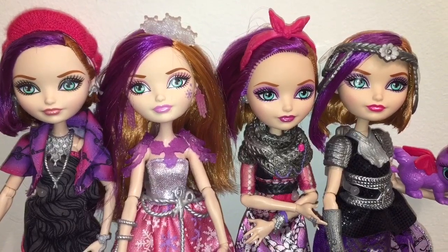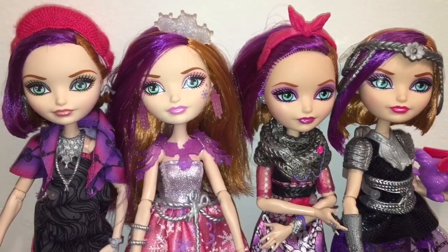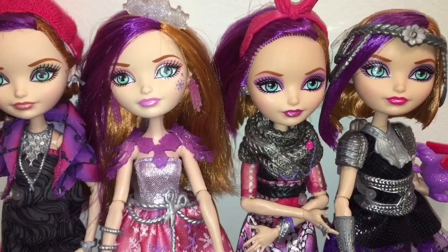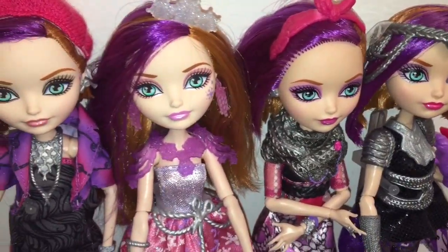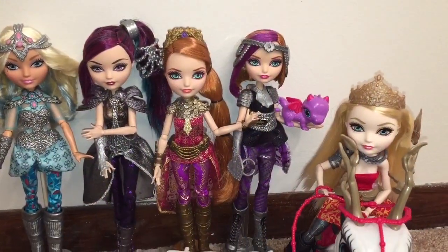Here is every Poppy O'Hare doll that Ever After High has produced thus far. From the left: Through the Woods Poppy, Fairies on Ice Poppy, the Signature Poppy, and of course the new Dragon Games Poppy. I really like how consistent she looks across every doll — you just know that it's her, and she's gorgeous in every incarnation.